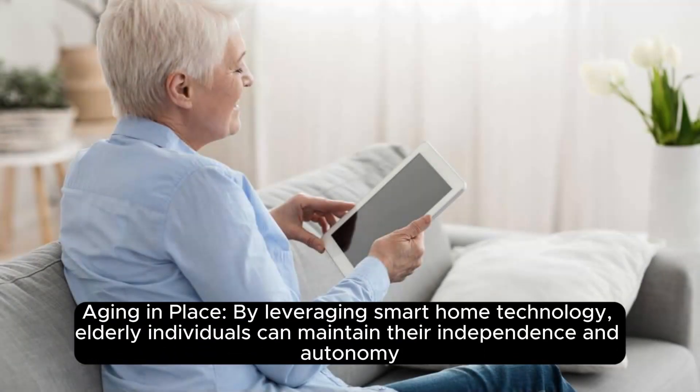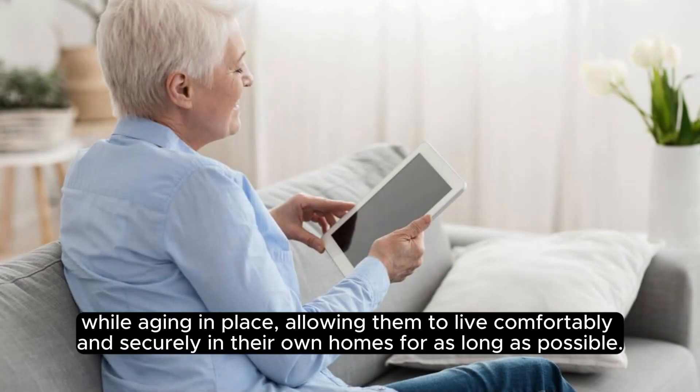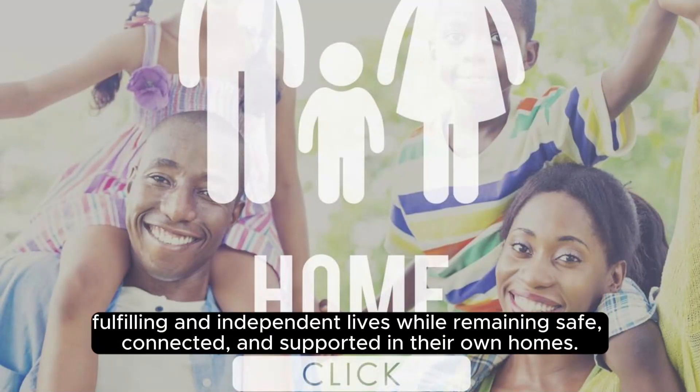Aging in place: by leveraging smart home technology, elderly individuals can maintain their independence and autonomy while aging in place, allowing them to live comfortably and securely in their own homes for as long as possible. These points highlight the diverse ways in which smart home technology can empower elderly individuals to lead fulfilling and independent lives while remaining safe, connected, and supported in their own homes.